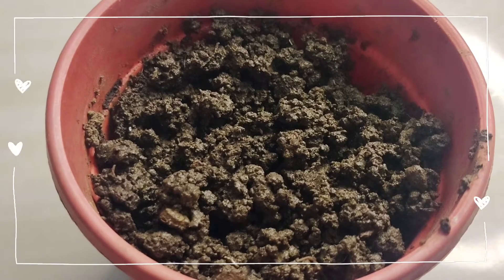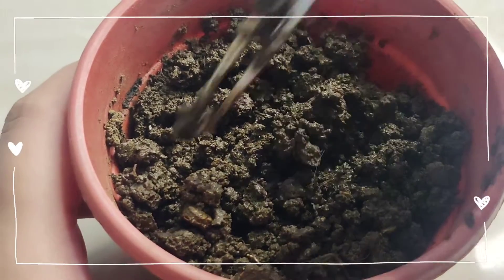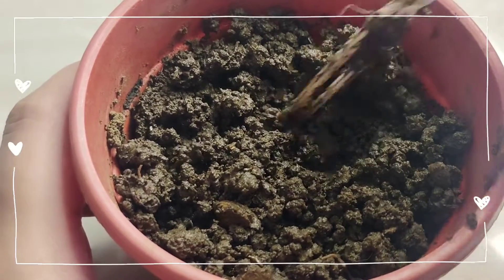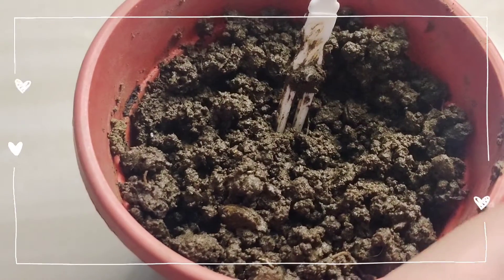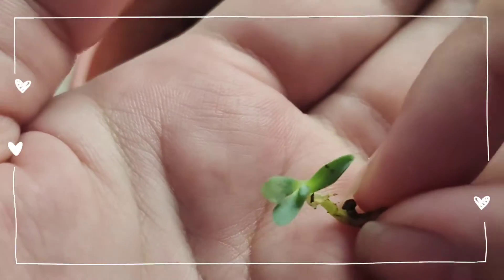First, we need to prep our soil. I got this soil from my mom's garden. I hope she won't get mad. For our plant, we're going to plant this cute little succulents.